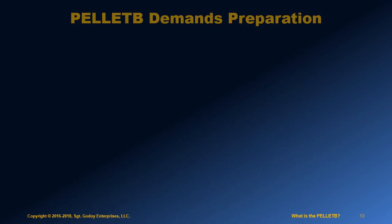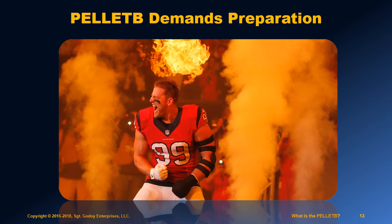The Pellet B is one of the toughest law enforcement entry exams in the nation, but California wants the best in their law enforcement officers. Passing the Pellet B is very competitive. To do well, you're going to need to be prepared.